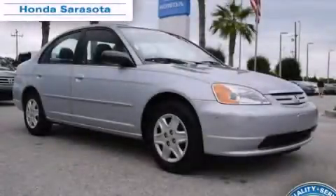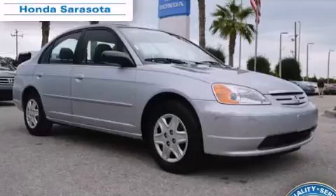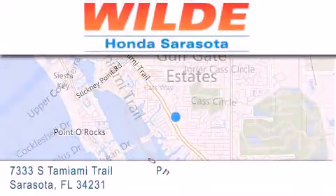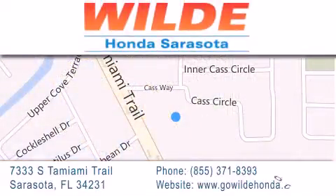Contact us today to arrange your test drive. Wilde Honda is located at 7333 South Tamiami Trail in Sarasota. Also shop GoWildeHonda.com — it's got to be wild!